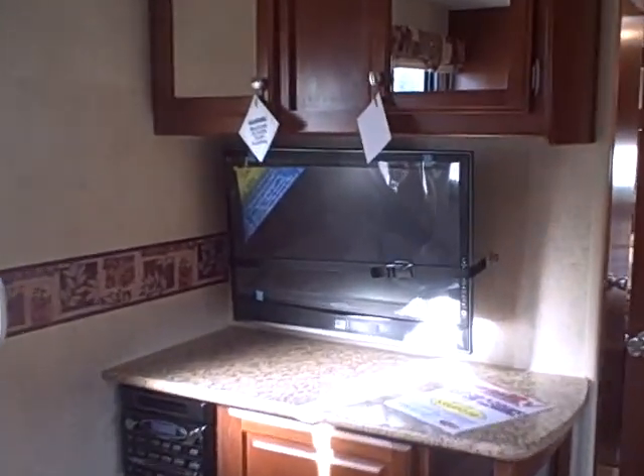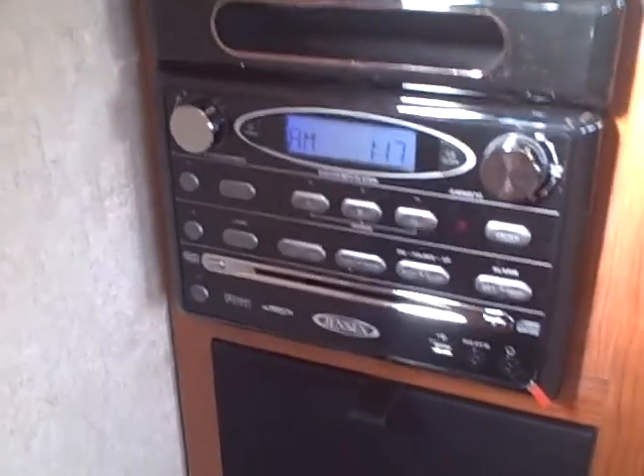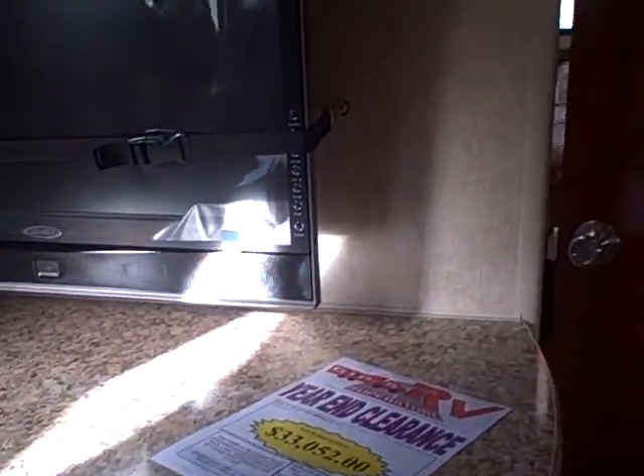The entertainment center is unique — it can be viewed from every position in the trailer. The TV is on an articulating arm, and it's an LCD television with an AM/FM/CD, DVD player, and a bass woofer built in underneath. There's lots of room for your electronic media storage, and speakers configured in a surround position throughout the coach.